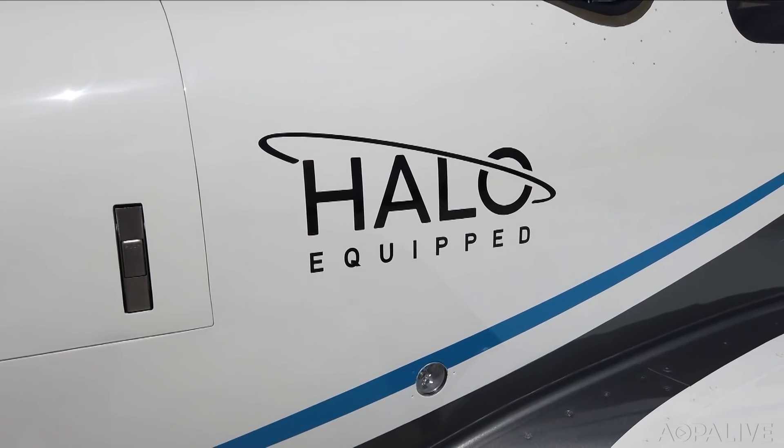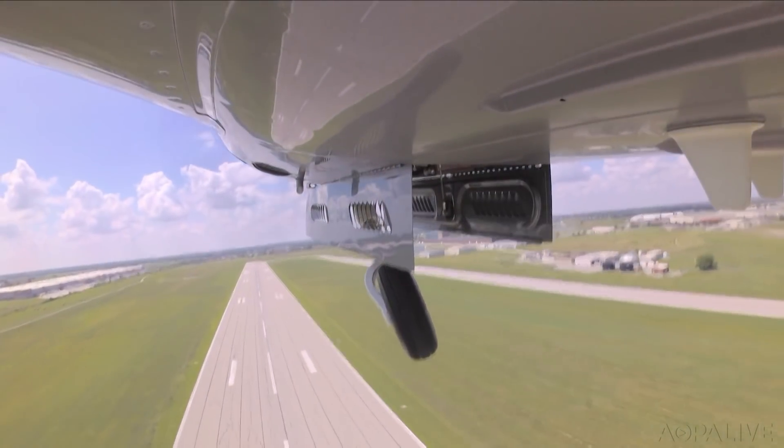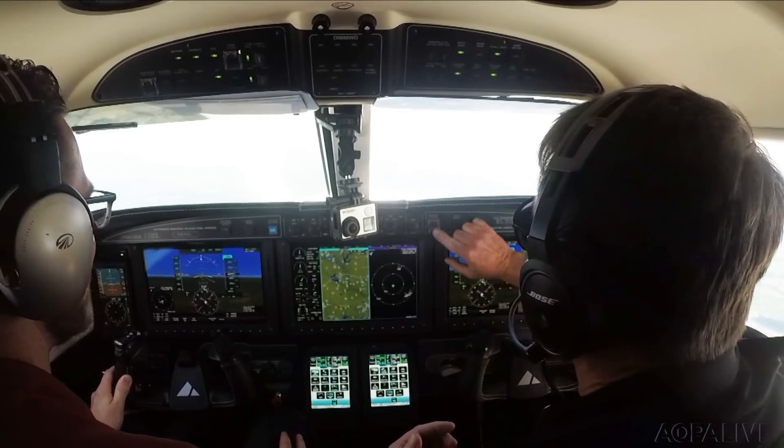It started out as a simple demo flight in Piper's new M600 SLS. Suddenly the pilot passes out — he's just faking it. I reach up and push the Autoland button.